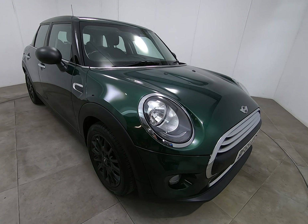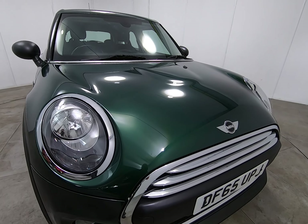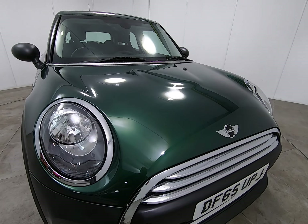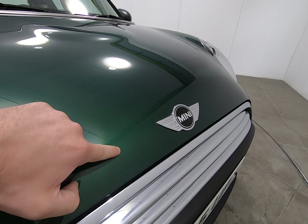Hello and welcome to Peter Scott Cars. Today we have this 65-plate Mini 1 5-door, a fantastic example with all Mini main agent service history.